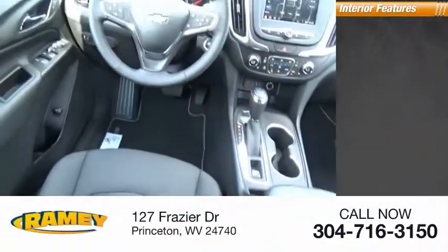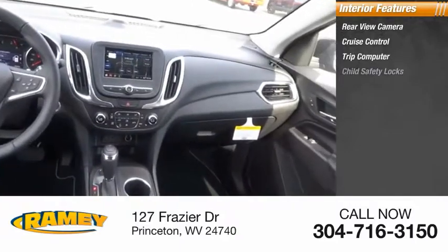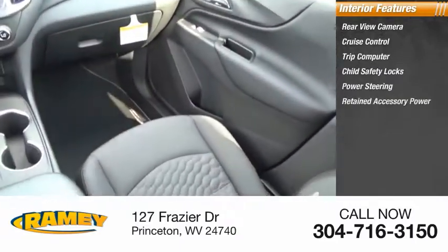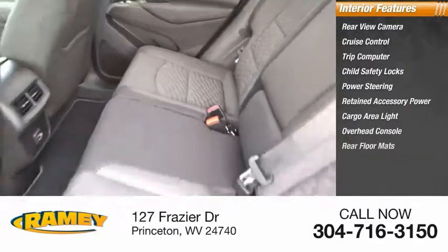Inside you'll find rear-view camera, cruise control, trip computer, child safety locks, power steering, retained accessory power, cargo area light, overhead console, and rear floor mats. Come take a test drive today.